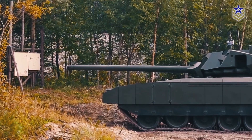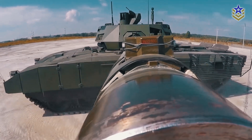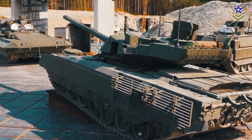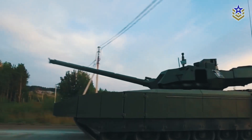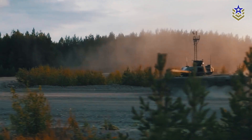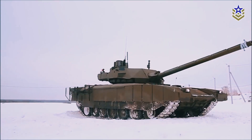The T-14 Armata main battle tank is one of Russia's most ambitious and highly anticipated military projects in recent years. It is considered a significant breakthrough in tank design, incorporating advanced technologies such as an unmanned turret, an active protection system, and a powerful 125mm smoothbore gun. The Armata's frontal base armor reportedly surpasses all existing tanks in the world, making it highly resistant to modern anti-tank missiles and other threats. It also features a state-of-the-art fire control system, advanced sensors, and a modular design that allows for easy customization.